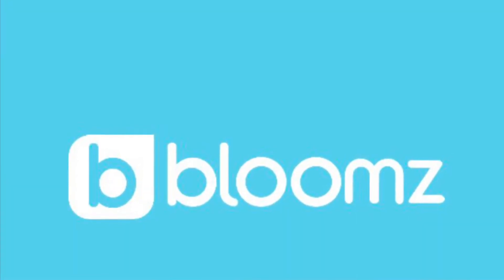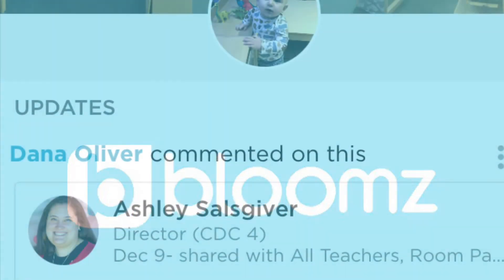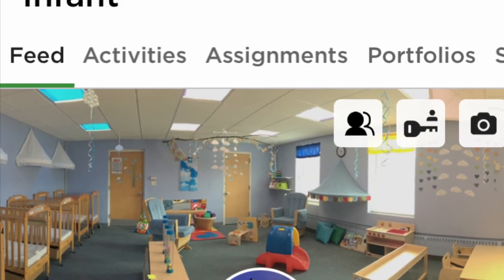Throughout the day, you will receive communication about your child through our Blooms app. This is our main form of communication with our families. On it, you will find information about your child's day, pictures, and what's happening around our center.